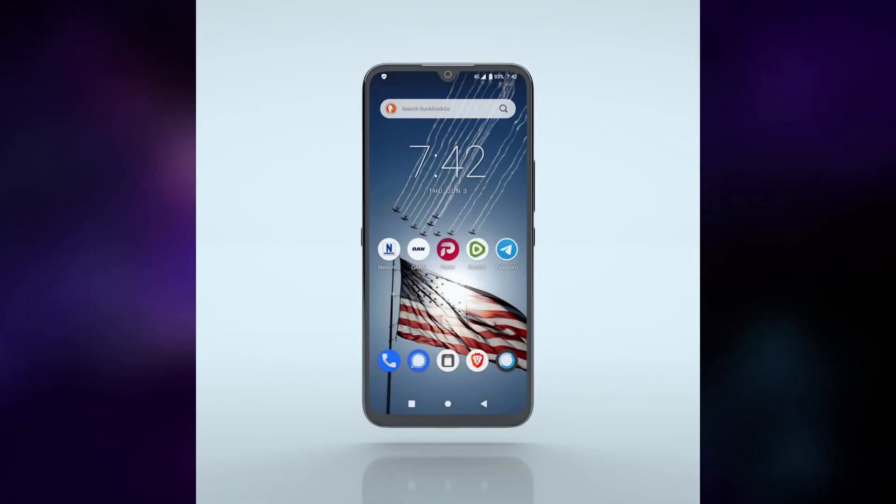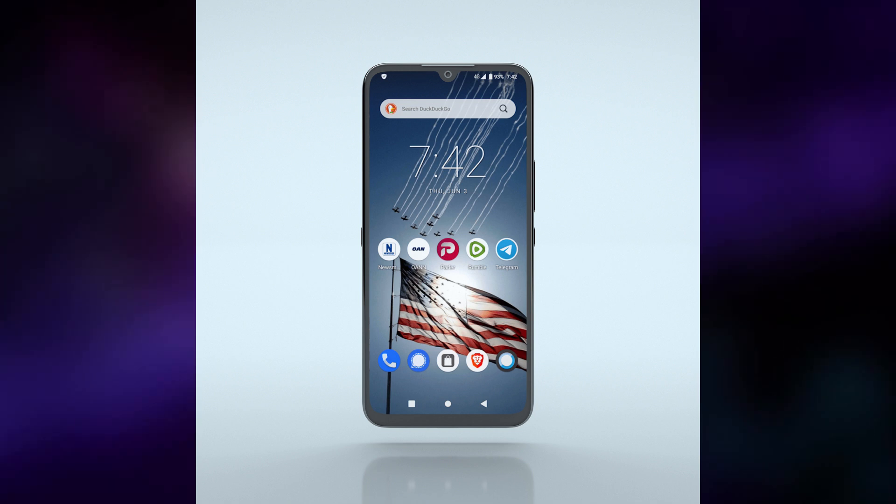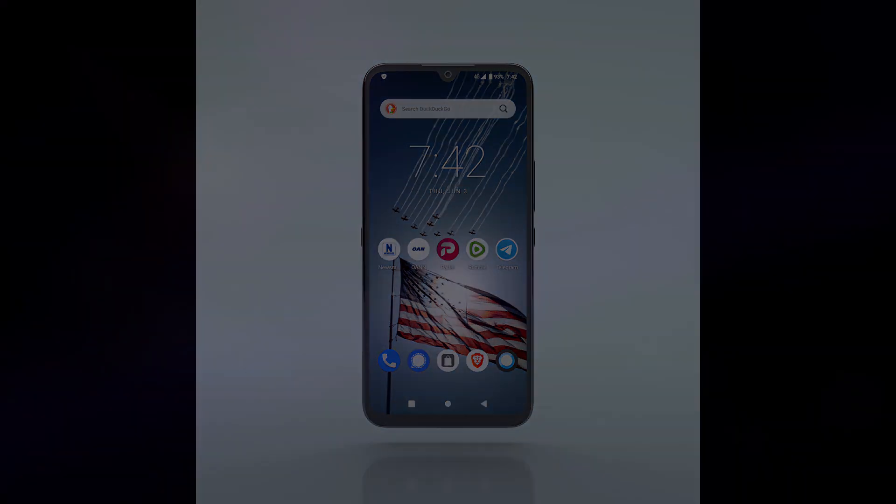Are you looking for a phone that protects your freedoms? Today we're going to be talking about a phone that claims to do just that. Not the Pine Phone, not the Librem 5 either. We're not going to be talking about any phone that is actually good in today's video. Today we're going to be talking about the Freedom Phone, which is, in my opinion, an absolute scam. Be sure to stick around until the end because I have quite the revelation about this device.